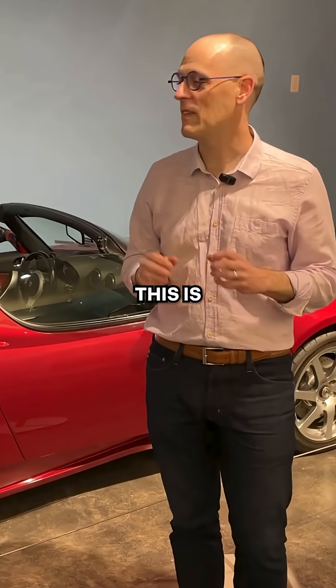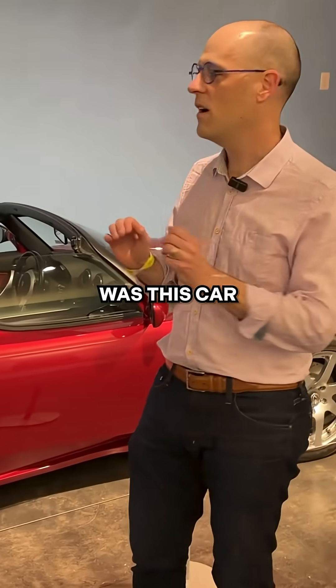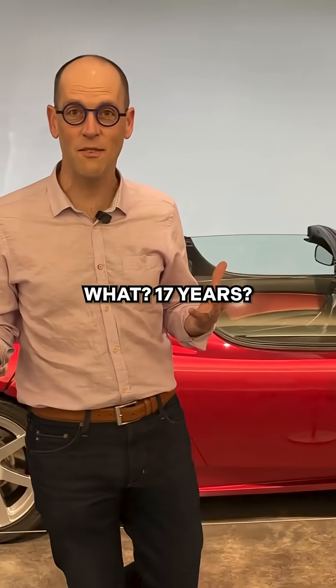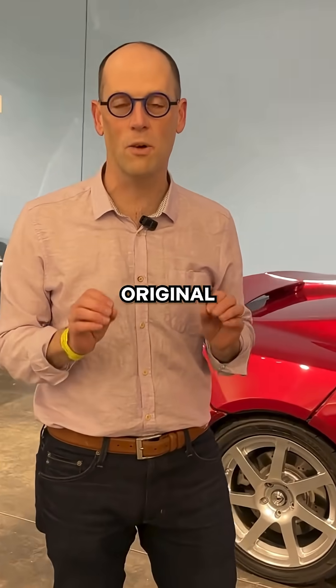Talking to the data scientist teams — there's a 53 kilowatt-hour battery in this car. Their estimate was this car probably gets about 190 miles of range today. It's actually really not bad after 17 years; we're still sitting on 190 miles of range on the original battery.